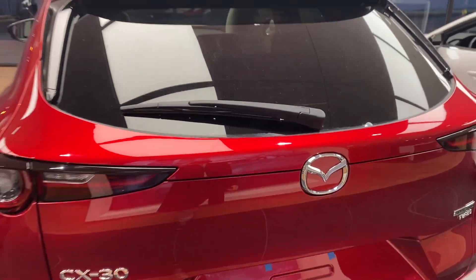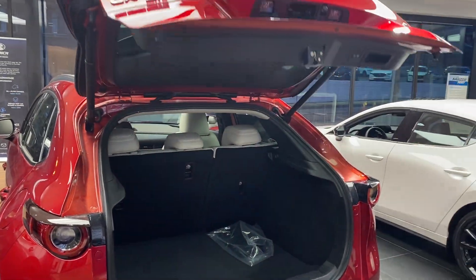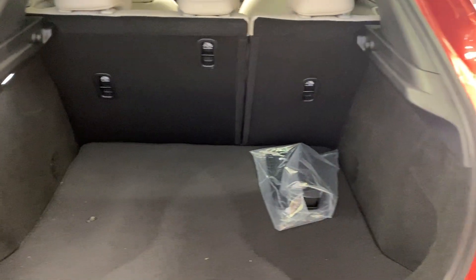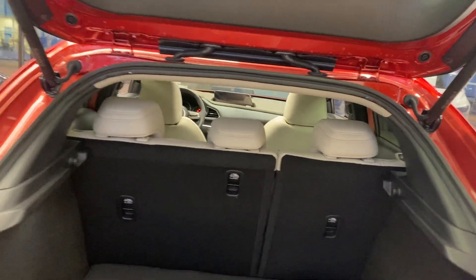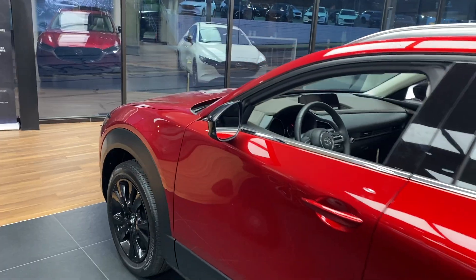For the liftgate, I'm just going to pull this really quick — you are going to see that it is power and height-programmable, so you can adjust it to stop at lower heights. You'll definitely see there is plenty of room back here.